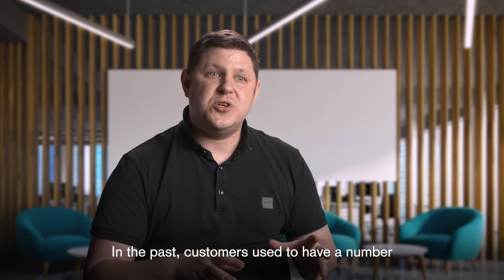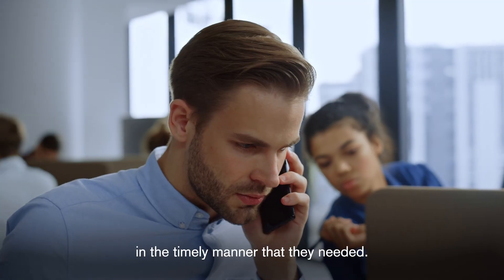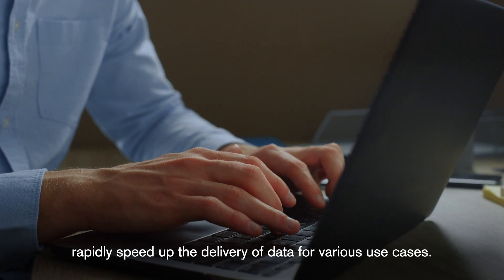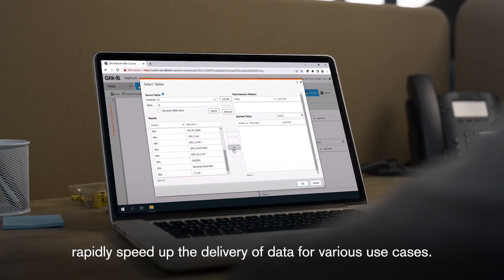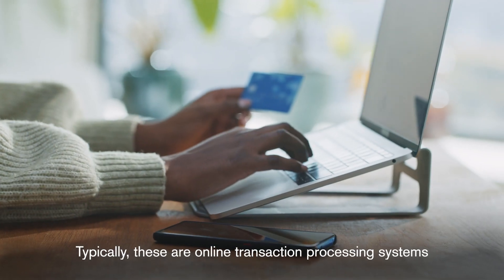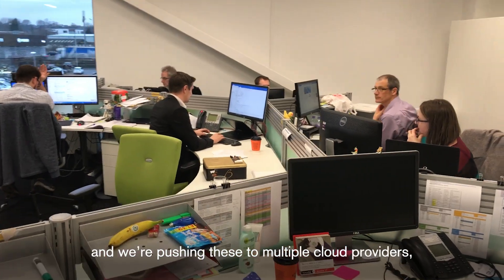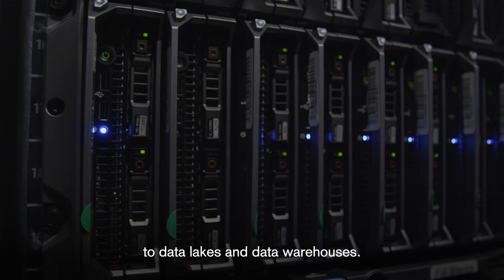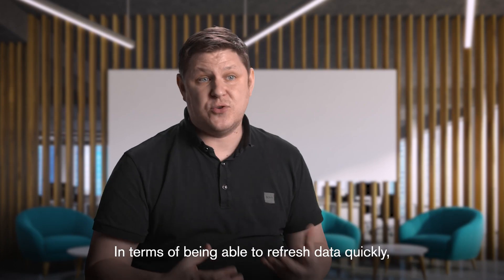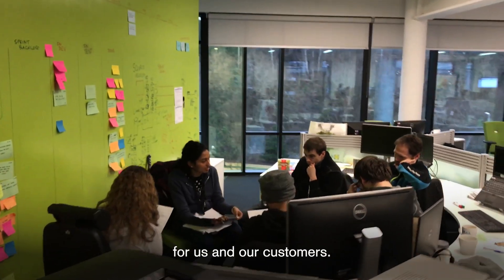In the past, customers used to have a number of challenges around the delivery of data in the timely manner that they needed it. By using Qlik Replicate we've been able to rapidly speed up the delivery of data for various use cases. We have a number of data sources that we work with and typically these are online transaction processing systems, and we're pushing these to multiple cloud providers to data lakes and data warehouses. Moving to Qlik Replicate has really sped that up for us and our customers.